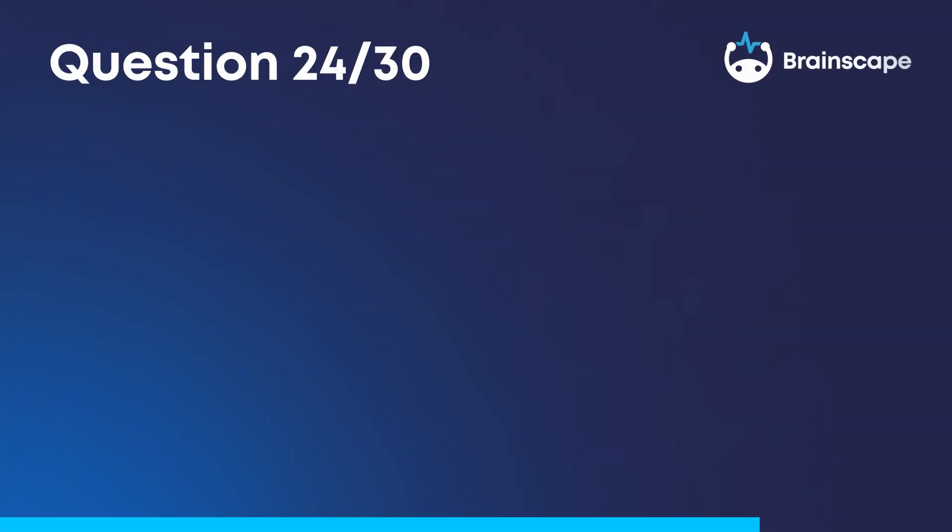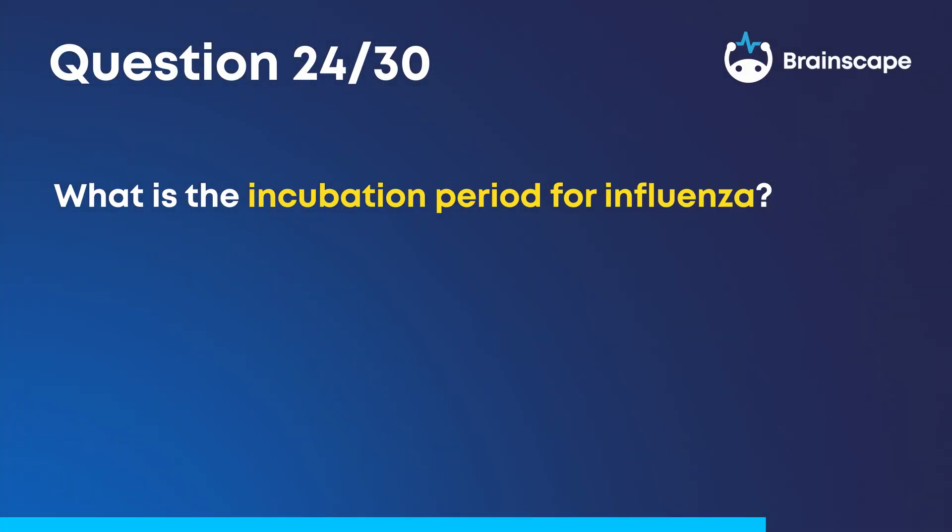Question 24. What is the incubation period for influenza? 1 to 4 days.